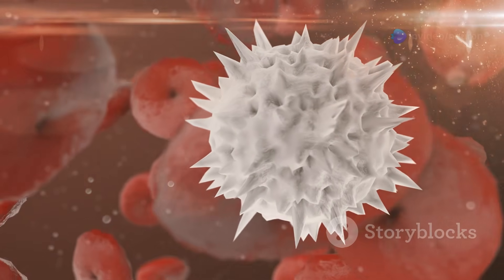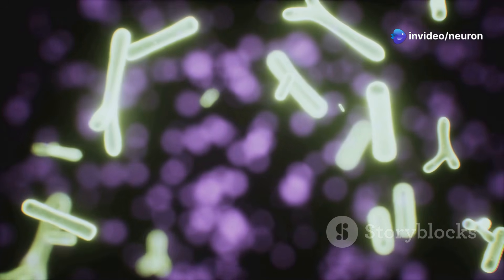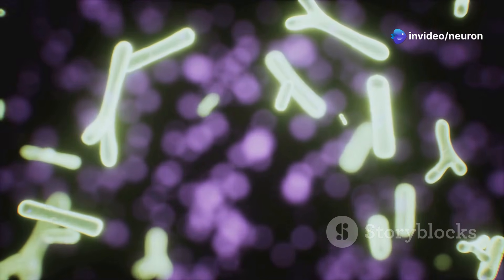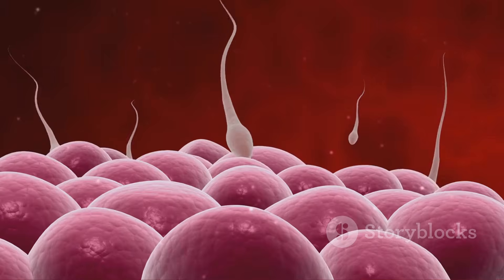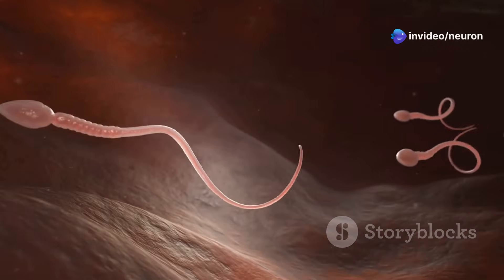The female body has a powerful immune system. It protects against harmful invaders like bacteria and viruses. However, this system also sees sperm as foreign entities, meaning the sperm face a tough battle for survival. The journey begins in the vagina, a hostile environment for sperm. The acidic pH of the vagina can be deadly.